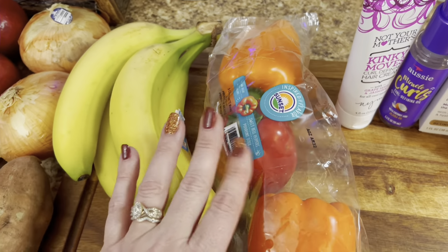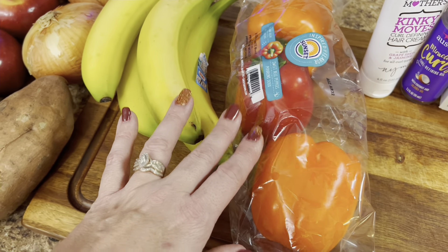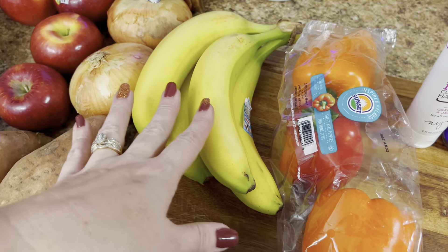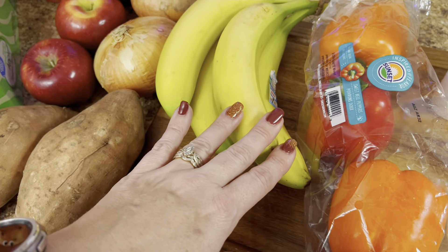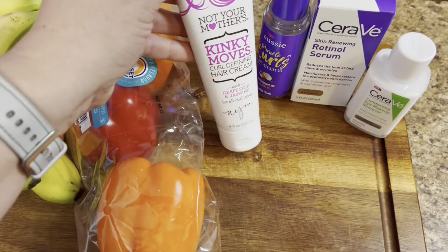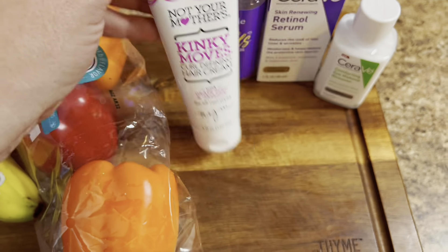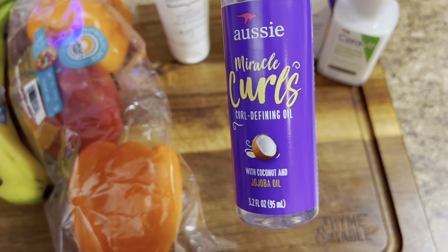We've got some hoagie buns for the meatball subs or the French dips. I got some all-purpose unbleached flour so I can make my pepperoni rolls and other breads. Two bags of white granulated sugar and one loaf of bread for the week.